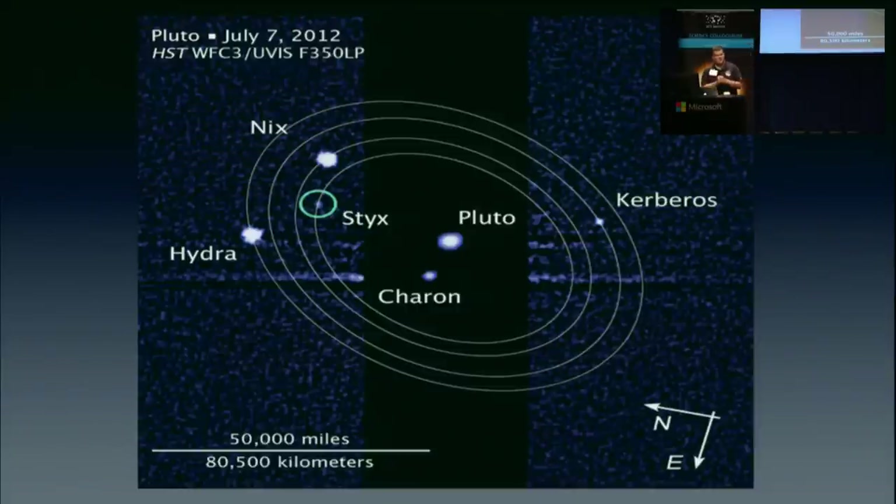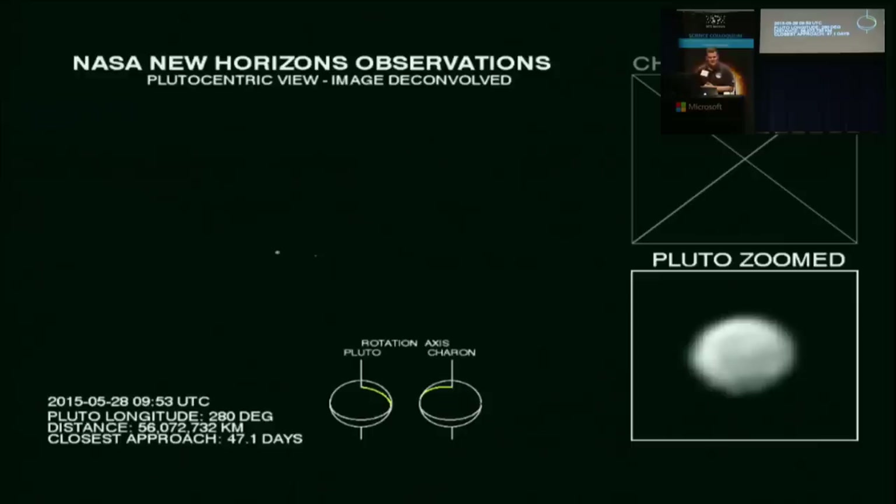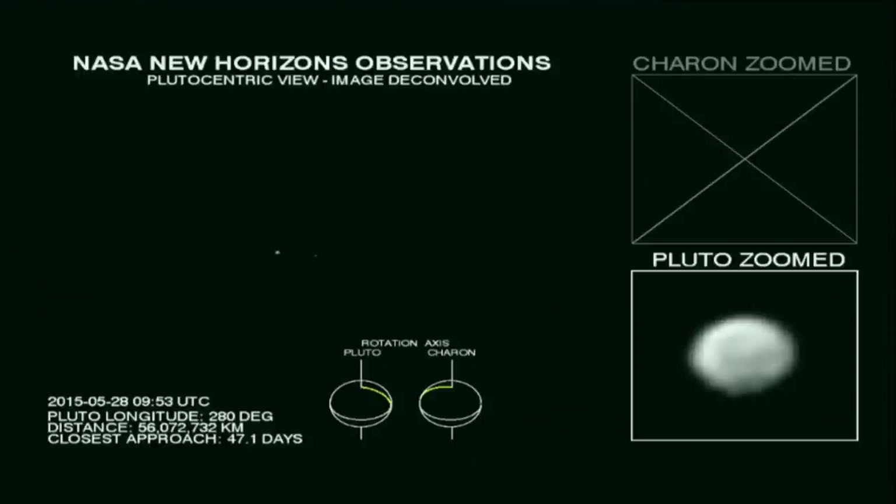The images we took were concentrated around the 24 hours near closest approach, and we've spent the last ten months analyzing all of that. Here is an approach movie — you'll see Pluto and Charon as little points of light. The date starts around May 28th, about a year ago, with closest approach on Bastille Day, July 14th. You can see Charon rotating around Pluto and Pluto rotating as the zoom increases.